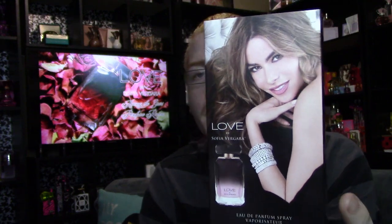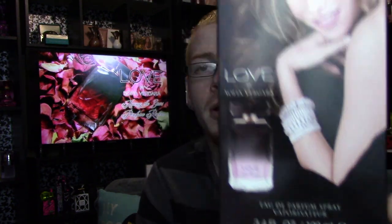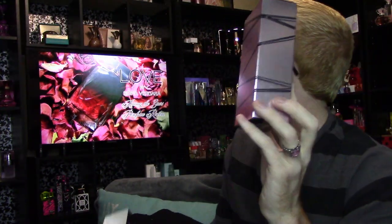The front has a slip case on it, which has the ad on it and shows the bottle. The slip case comes off and the box looks like this. It's almost like the reverse of last time because last time it was black with bronze rose gold colored stripes.